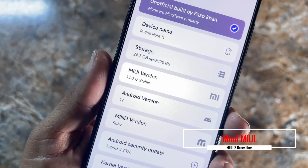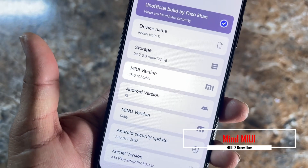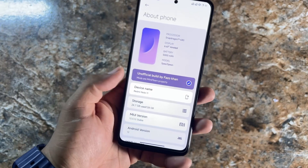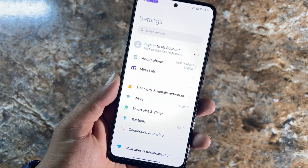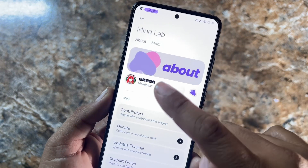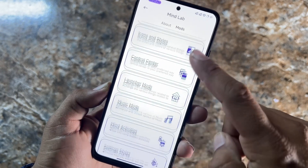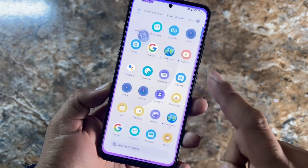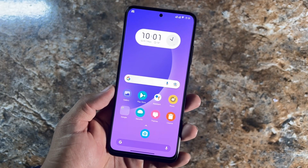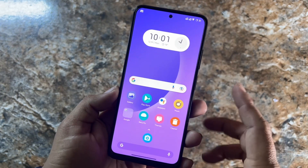This ROM is based on the MIUI 13.0.12 stable build and its Android version is 12. The Mind version is Ruby. This video is going to be really lit because this ROM is fully loaded with mods, as you can see in the Mind Labs. This MIUI-based custom ROM is completely customizable and comes with a whole new beautiful theme.